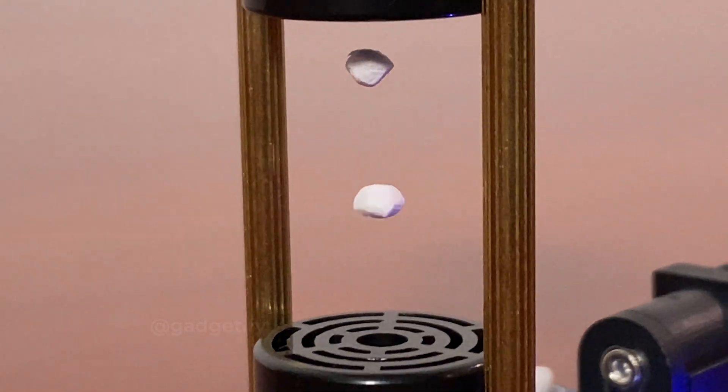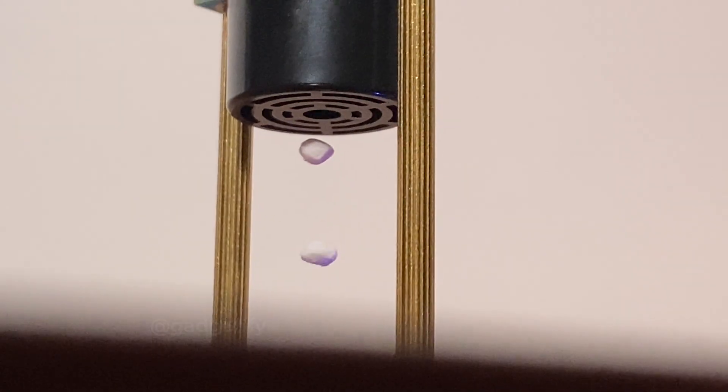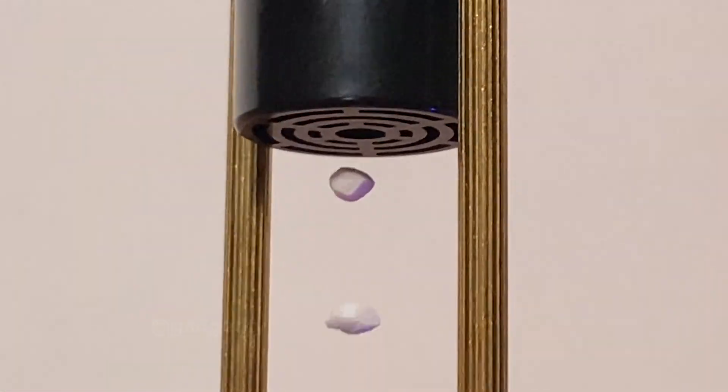Did you know that you can levitate tiny objects with sound? These acoustic levitators let you do that at home. They work on water droplets too.